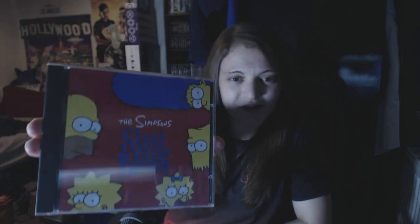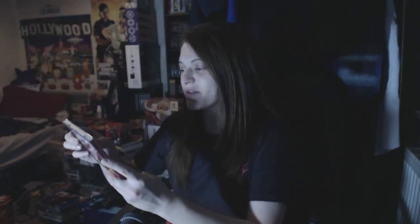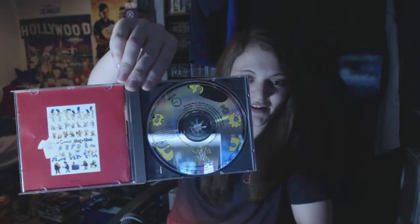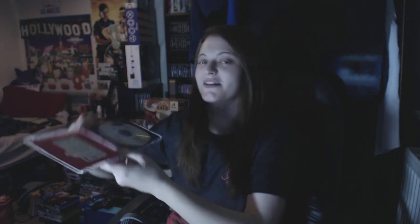This was 50p from the charity shop - The Simpsons Sing the Blues. I used to have it years ago. It has 'Do the Bartman' on it - that's my favourite one. Oh, and Deep Deep Trouble - that was a good one. If you haven't heard it, seriously YouTube it and listen to it if you're a Simpsons fan. I'd say it's pretty much essential listening if you're a Simpsons fan - you have to.